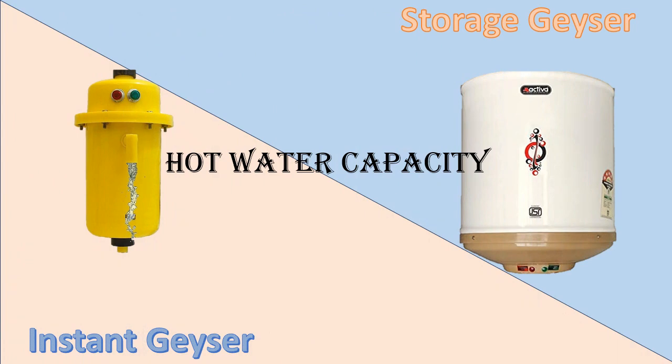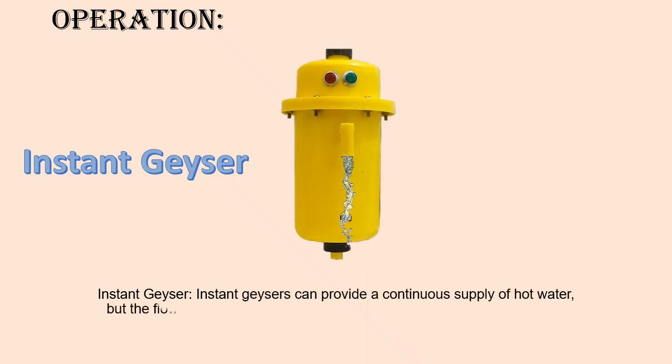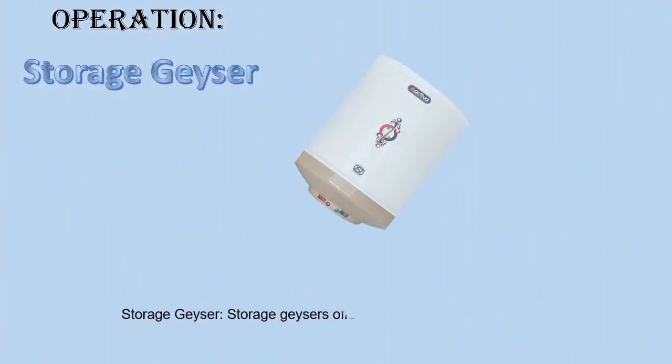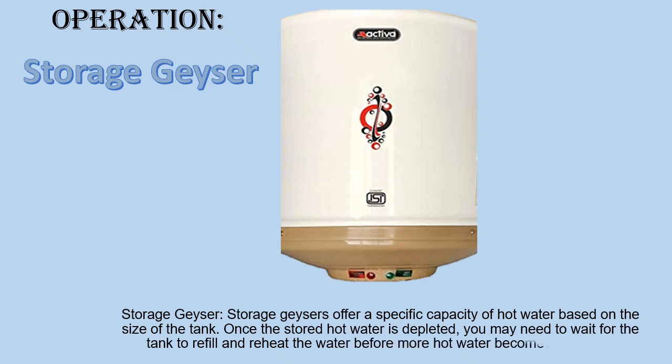Hot Water Capacity — Instant Geyser: Instant Geysers can provide a continuous supply of hot water, but the flow rate may be limited. The rate of hot water flow depends on the power of the unit and the temperature of the incoming water. Storage Geyser: Storage Geysers offer a specific capacity of hot water based on the size of the tank. Once the stored hot water is depleted, you may need to wait for the tank to refill and reheat the water before more hot water becomes available.